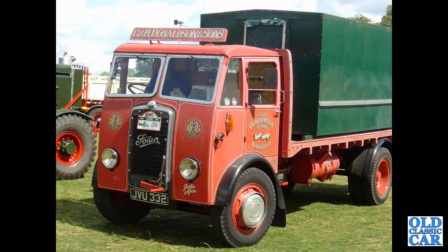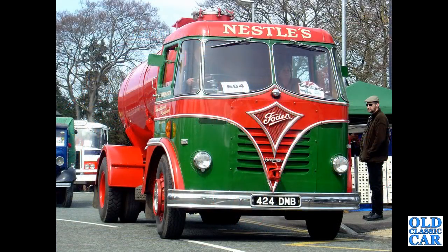JVU-332 — another Manchester registration, a 1948 OG4-6 in the livery of a firm in Wakefield. Back to Sandbach: 424DMB — an FG tanker dating to 1958.